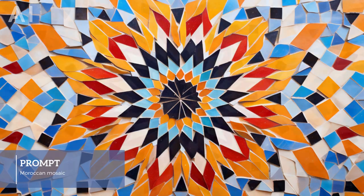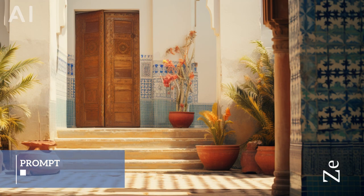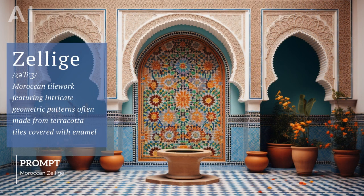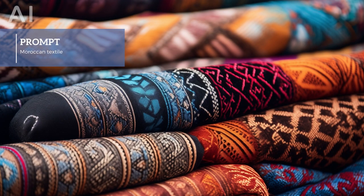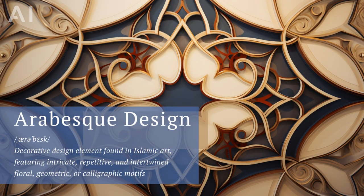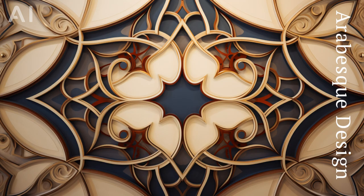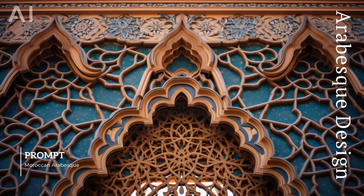One of the first things you'll notice is the brilliant use of bold interlocking geometric patterns. Whether it's in the intricate mosaic tile work known as zeliga, or detailed embroidery, these patterns are a hallmark of Moroccan design. Arabesque is the term used to describe the intricate swirling lines that flow seamlessly into geometric patterns, reminiscent of elegant calligraphy.